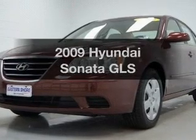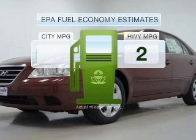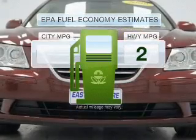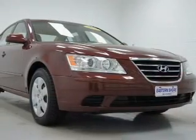Presenting the 2009 Hyundai Sonata — this is the set of wheels you've been looking for. Better gas mileage means better long term driving, and this ride delivers with a great low fuel consumption rate. With an efficient four cylinder engine connected to a smooth shifting transmission.